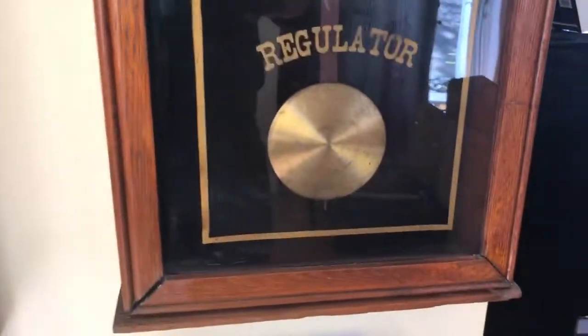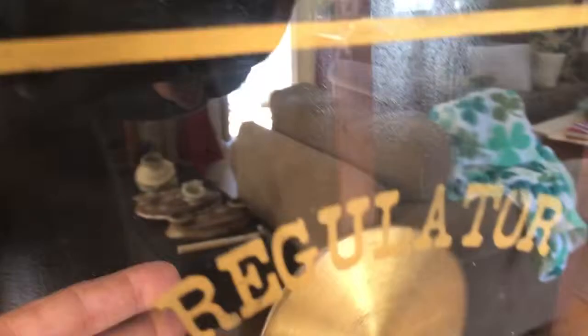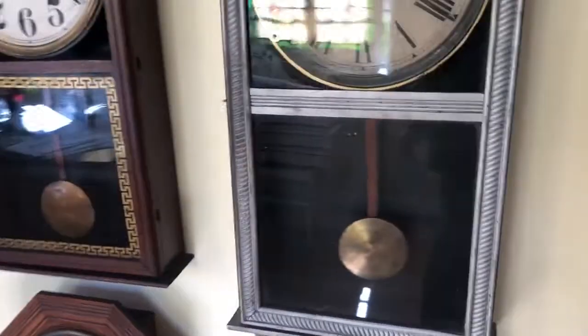The William L. Gilbert just decided to stop moving its pendulum, but it does work. It needs some help on the cabinet — might need a wind again. Keys are available for all of these. Cabinet needs a little TLC, but it's a nice clock and does work well.